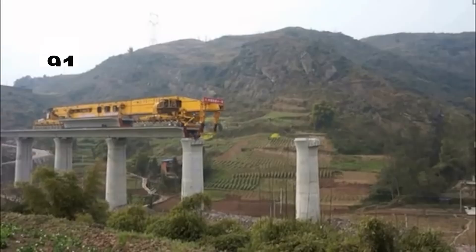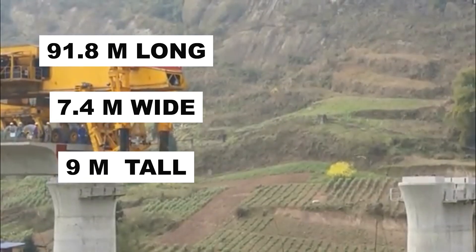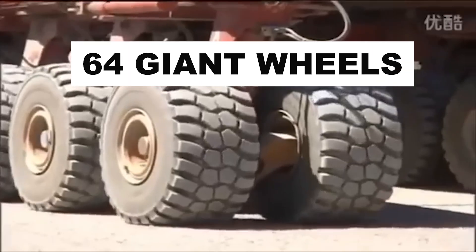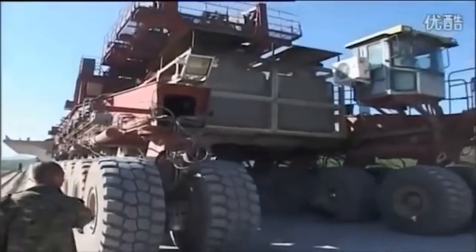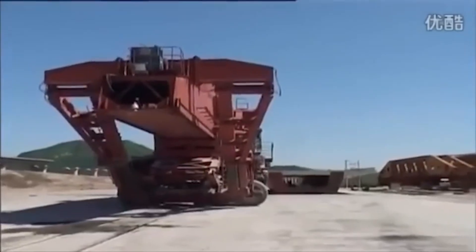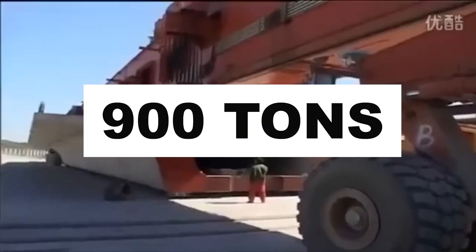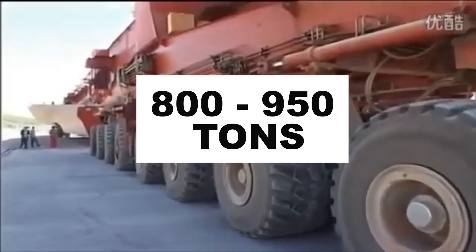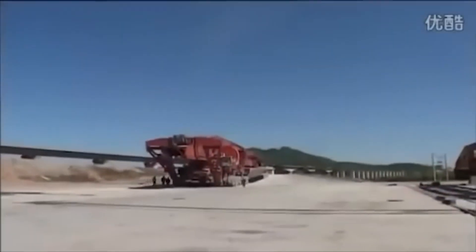It is 91.8 meters long, 7.4 meters wide, and 9 meters tall, weighing in at 580 tons. It has 64 giant wheels split into four sections of 16, each able to rotate 90 degrees so it can move sideways to grab beams with ease. The Iron Monster can lift up to 900 tons, handling girder sections that are 32 meters long and weigh between 800 and 950 tons. That's like lifting a small building.